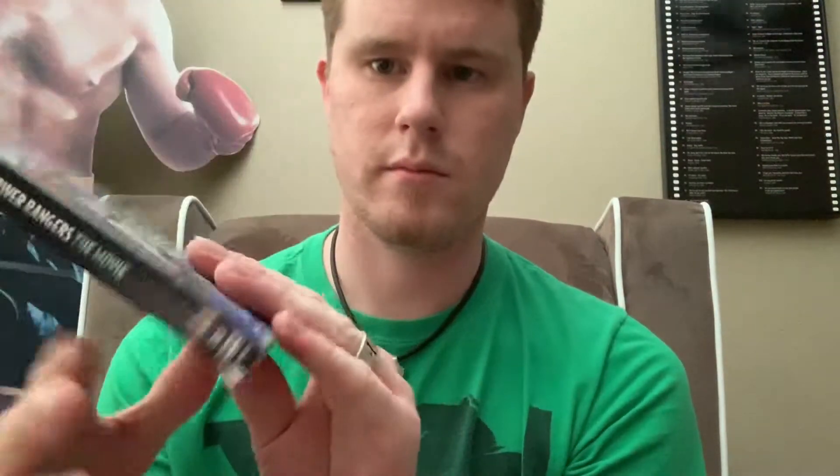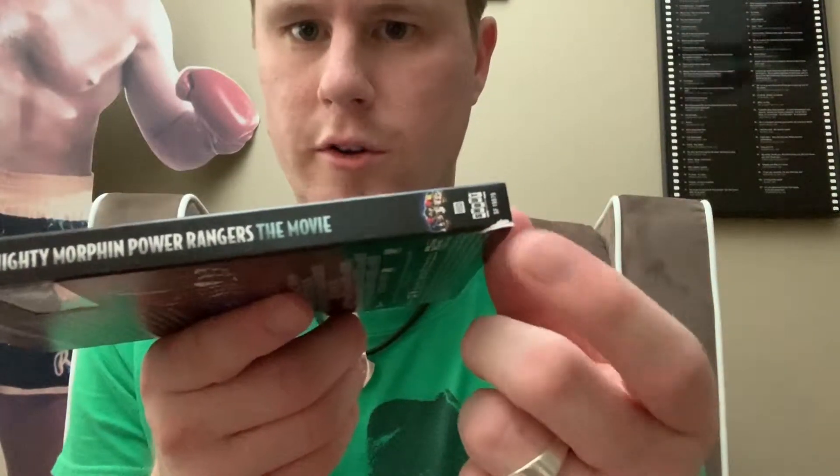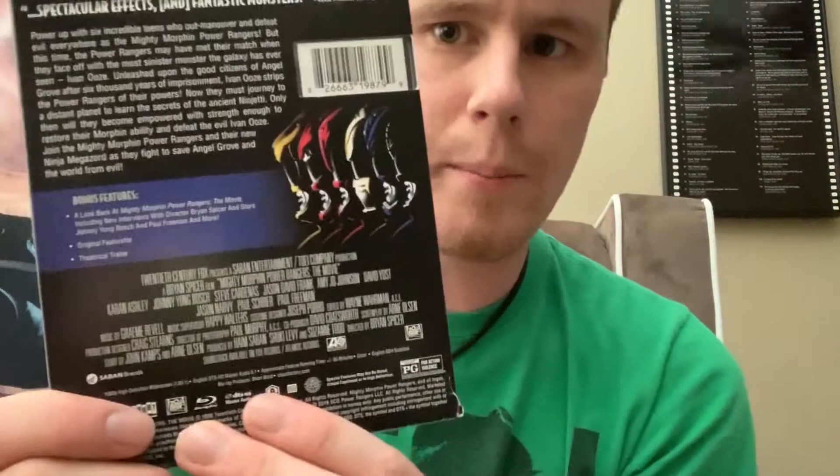You have the slip cover, you have the spine, and there's a little damage right there from when I got to the store — but it's minor damage, I can deal with it. Then you have the back cover.